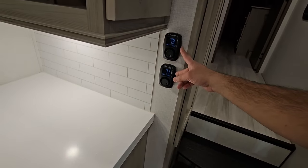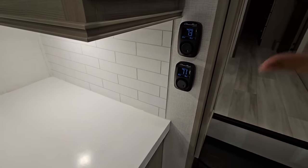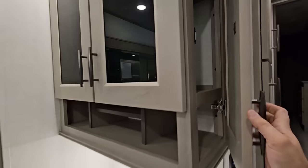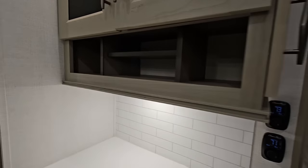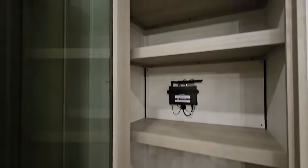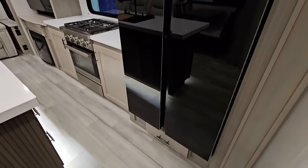You have three Coleman Mach air conditioning units in here, with two thermostats visible — this looks like a more modern version of the Coleman thermostat than I've typically seen. There's a nice little pass-through storage area leading into the side section, with nice dividers and a great spot for a coffee maker. This is going to be your very large pantry — I do wish it had adjustable shelves, but it's a very nice pantry, and you have your Wi-Fi booster back there as well. You have your Furrion French door-style refrigerator with storage underneath — probably for pet food bowls.